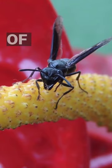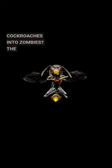Did you know that there's a type of wasp called the emerald cockroach wasp that turns cockroaches into zombies? The wasp stings the cockroach's brain, disabling its escape reflex and leaving it paralyzed.